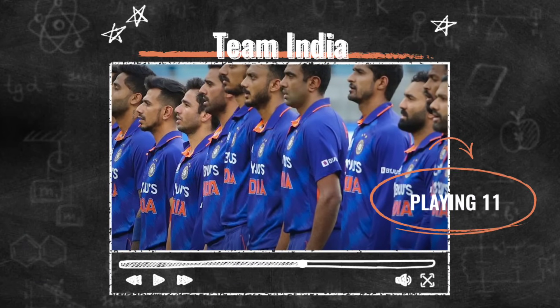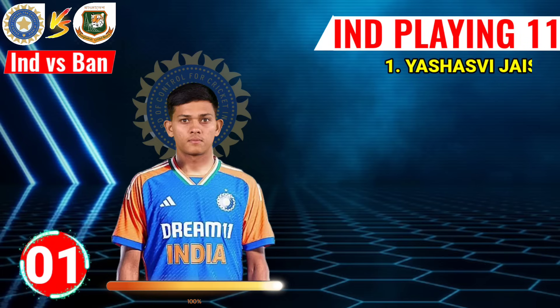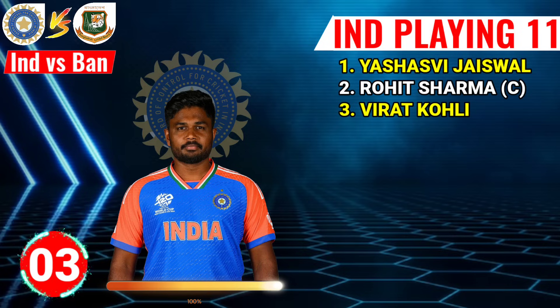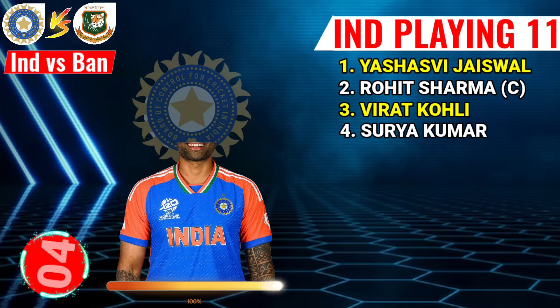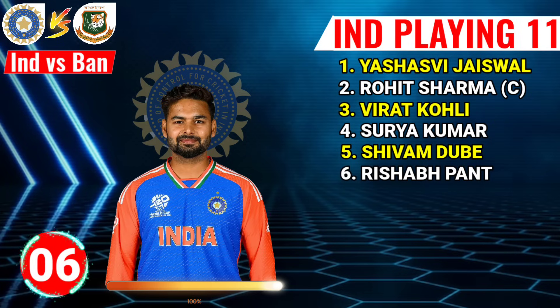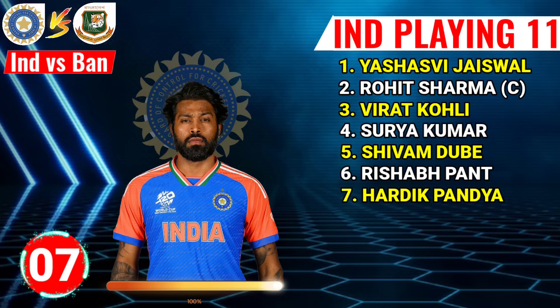Team India final playing 11. No.1 SSV Jaiswal, left-arm batsman. No.2 Rohit Sharma, right-hand batsman and captain. No.3 Birat Kowali, right-hand batsman. No.4 Surya Kumar Yadav, right-hand batsman. No.5 Shibam Dhubay, left-arm all-rounder. No.6 Risap Panth, left-arm batsman.